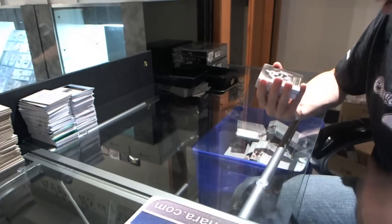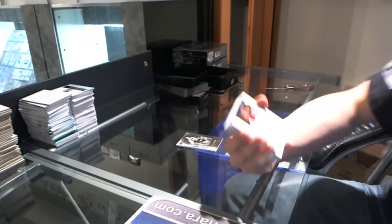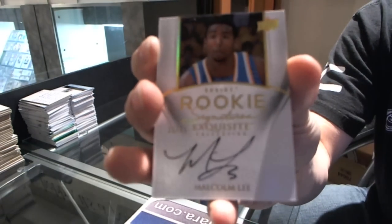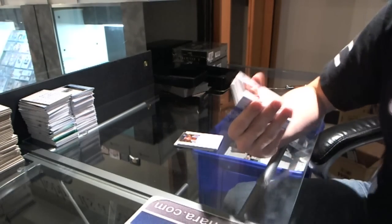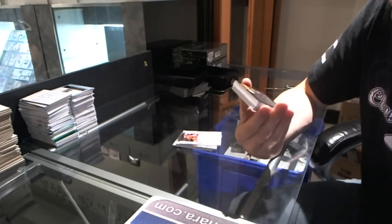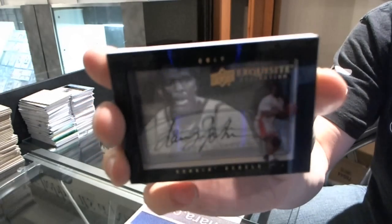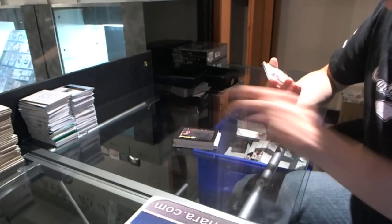We've got a base card number to 99, Bill Walton. We've got a rookie signatures gold number 25 of 25, Malcolm Lee — 25 of 25. We've got a rookie auto number to 199, Corey Joseph. We've got a Dimensions Shadowbox autograph, Larry Johnson.